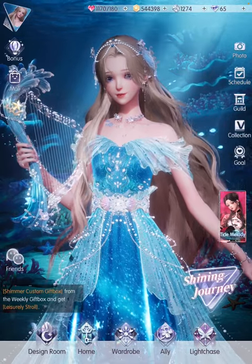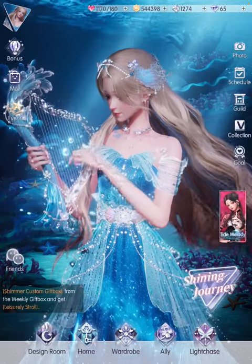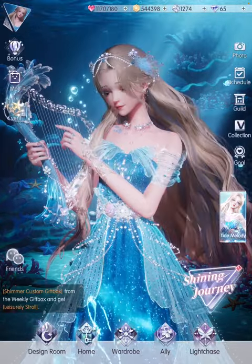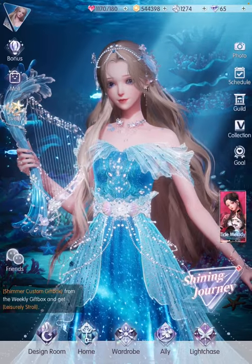Hey guys, it's LaSille. Welcome back to my channel. Today I'm going to do a full set display, styling and review for the 6-star Ocean Soundset that you can get from the Thai Melody Light Chase. If you're watching this as a global player, you can consider it as a preview for an upcoming gacha.